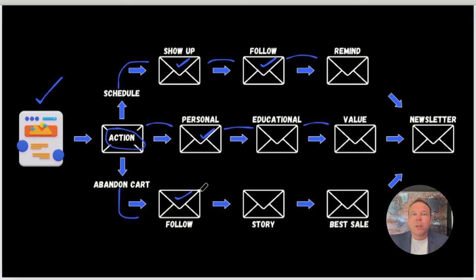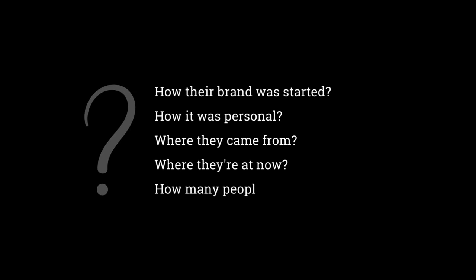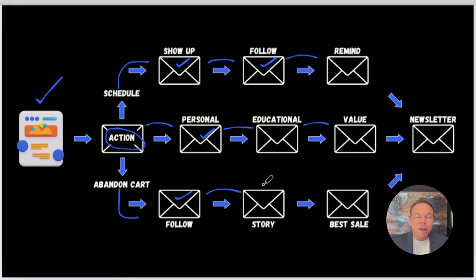You don't want to just stop there, and you also don't want to make it all about the sale. The next day, send them a story — this business sends a story about how their brand was started, how it was personal, where they came from and where they are now, how many people they've helped, and what this service will do for the person reading the email. That story builds the relationship. From there, since you know they were interested and still haven't bought, give them your best offer — a coupon code or a bonus — because we think it'll be a good fit.